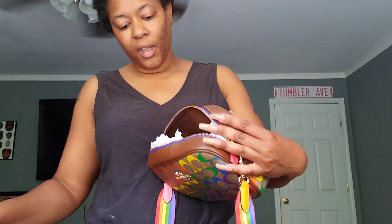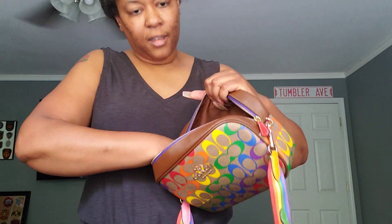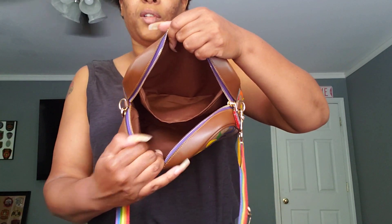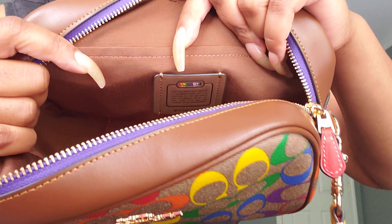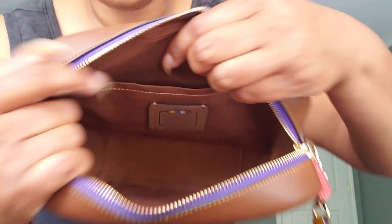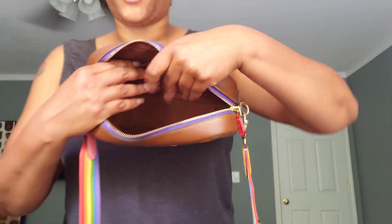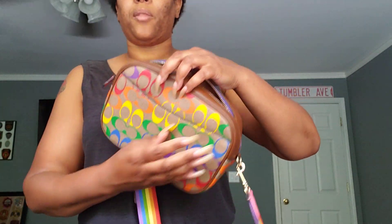I have a crossbody to compare to but I'll do that in a whole other video — this one's all about this bag. Now on to the inside. Here is the back slip pocket with the Coach Creed, and the slip pocket. The interior is that cloth material. On the opposite side, no other organization. So the only thing you will get is the slip pocket on the inside and a back pocket on the outside.